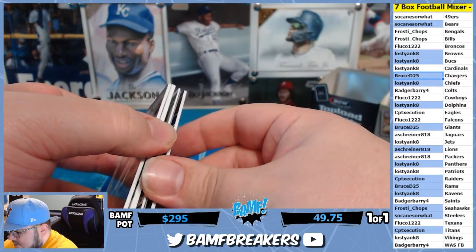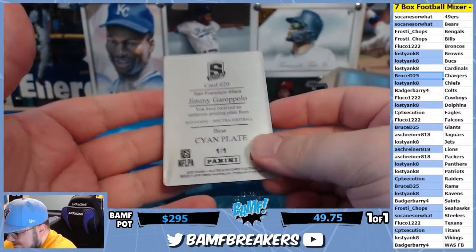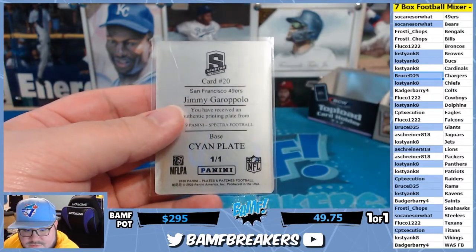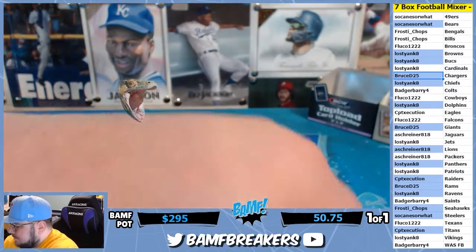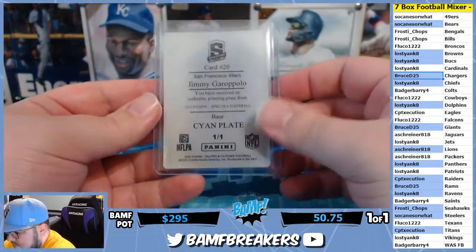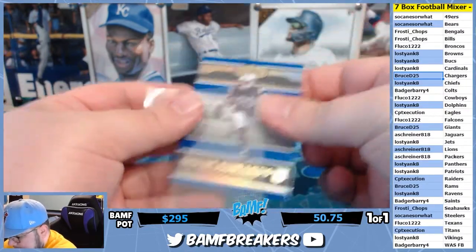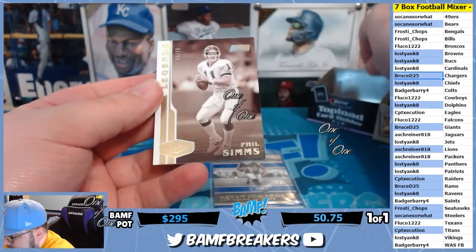All right, let's see what our one-of-one is. We got a one-of-one of Jimmy G — let's go! That is a Spectra printing plate going to So Canes. This will be number 50. On to the Niners. And we got Brian Edwards to 60 and we got Legends — Phil Sims to 70.